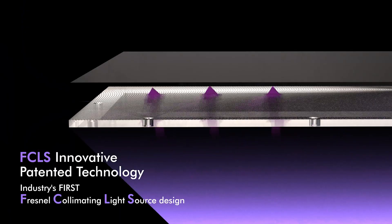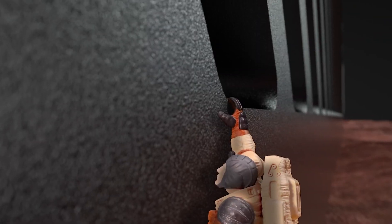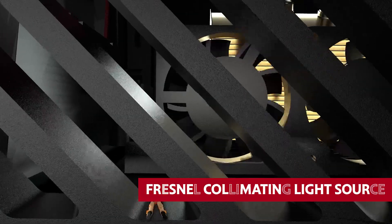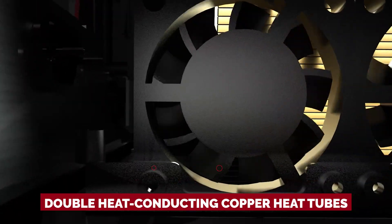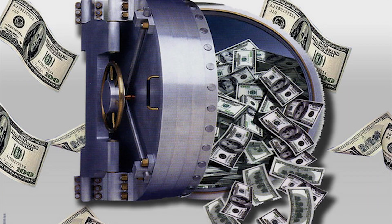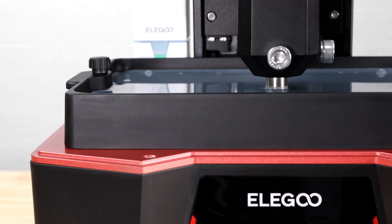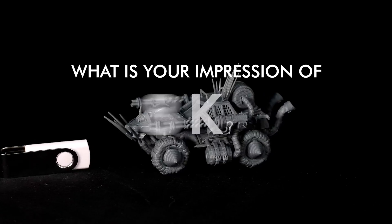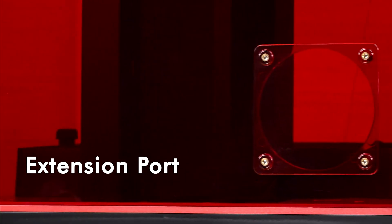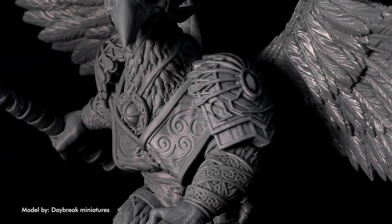The Saturn 2 also features dual linear rails, non-slip leveling screws, a sandblasted surface build plate, a Fresnel collimating light source, and double heat-conducting copper heat tubes for reliable, long-lasting printing performance. All in all, the Elegoo Saturn 2 is a top-of-the-line printer that won't break the bank, whether you're a professional 3D printing wizard or just starting out.